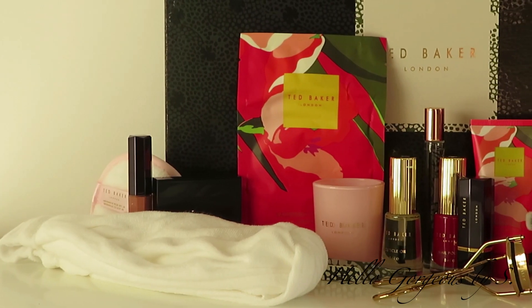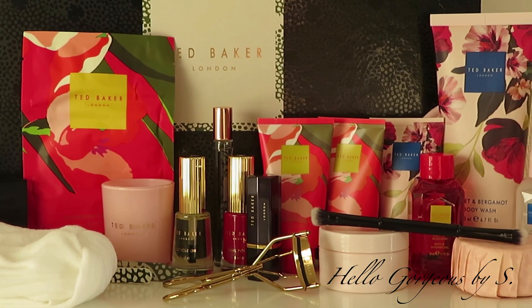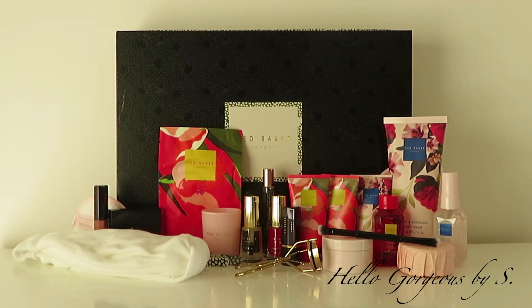Okay beautiful people, here are all the products we found in the Ted Baker beauty advent calendar. And to be honest, I didn't enjoy unboxing it — the content is boring. I don't understand why they chose to put so many products from the same range, and to be honest the scent is not the best one. I'm a bit disappointed about this advent calendar. Let me know your opinion in the comments below. Thank you for watching and see you soon. Bye!